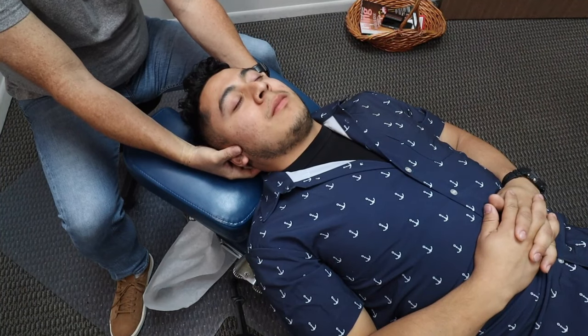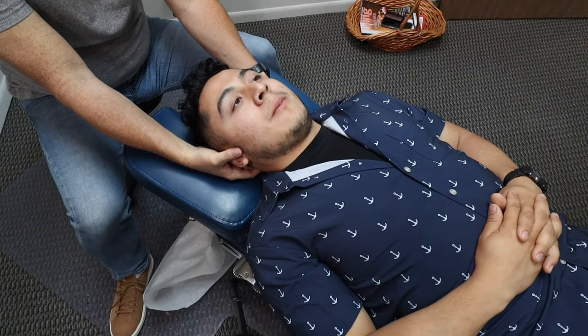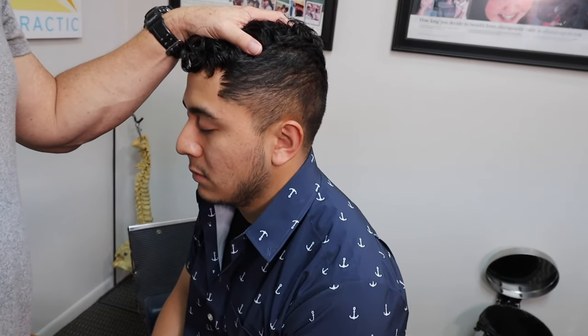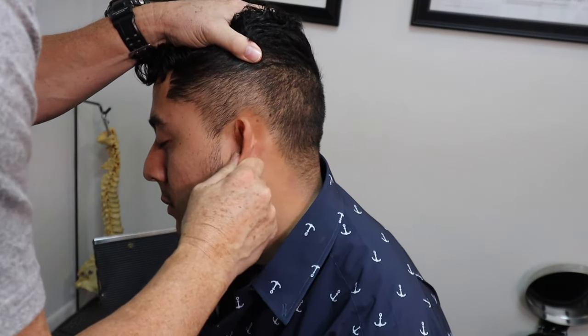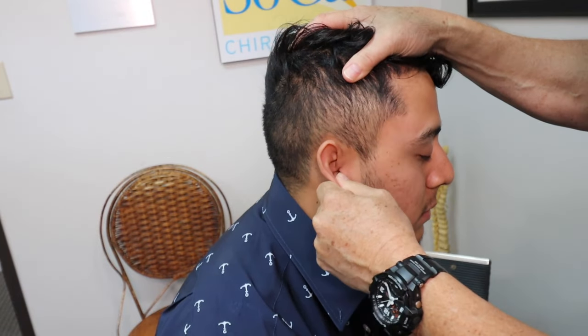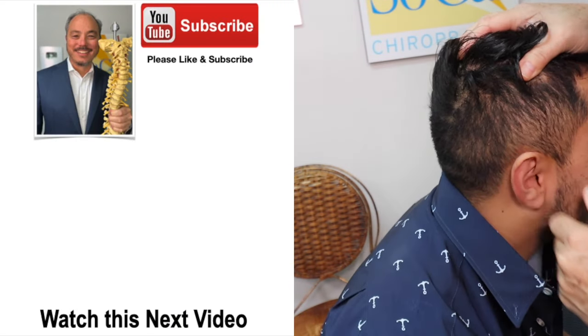We're also going to get his ear. He has some hearing sensitivity — clogging of the left ear in the morning. So we adjusted his ear this morning, and I'm going to do his ear here again. There we go — one. He said he wants the other ear to go too. Nothing. Yeah.